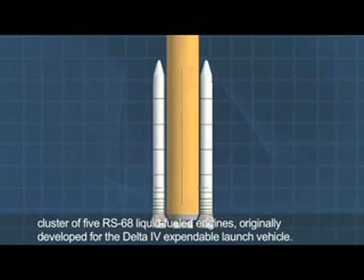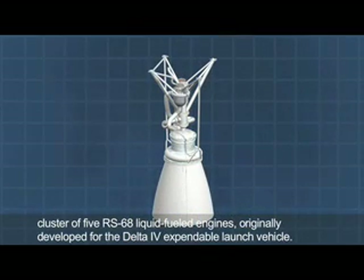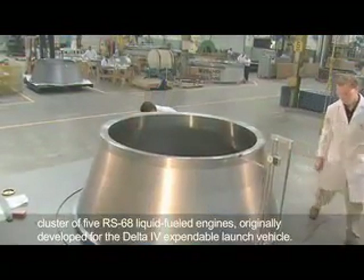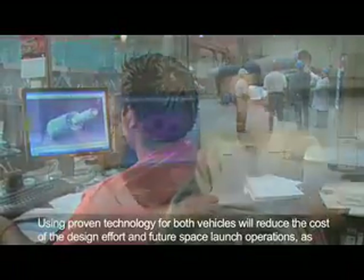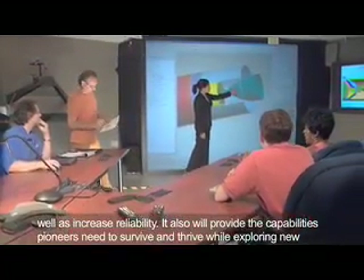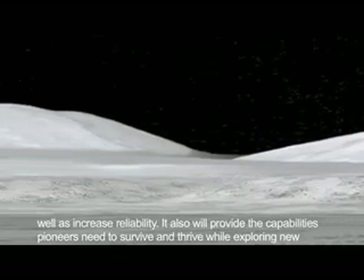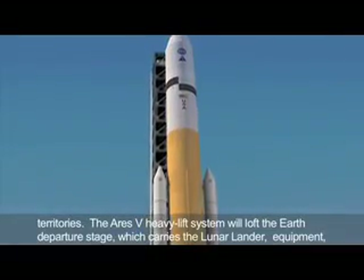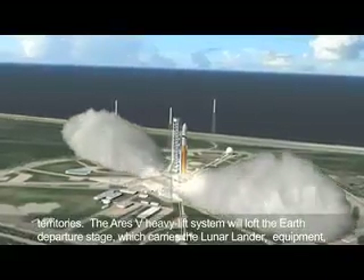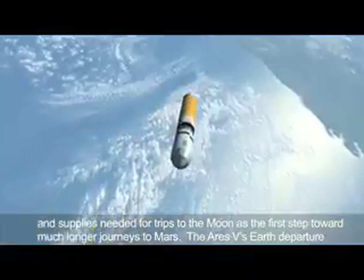Using proven technology for both vehicles will reduce the cost of the design effort and future space launch operations, as well as increase reliability. It also will provide the capabilities pioneers need to survive and thrive while exploring new territories. The Ares-5 heavy lift system will loft the Earth departure stage, which carries the lunar lander, equipment and supplies needed for trips to the Moon as the first step toward much longer journeys to Mars. The Ares-5 Earth departure stage will carry the lunar lander to orbit, and once the Ares-5 has reached orbit, the Ares-1 will launch the crew into space.